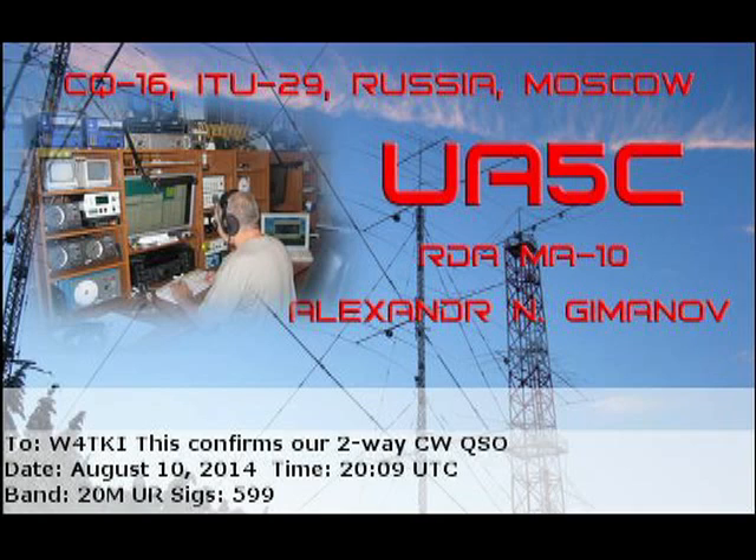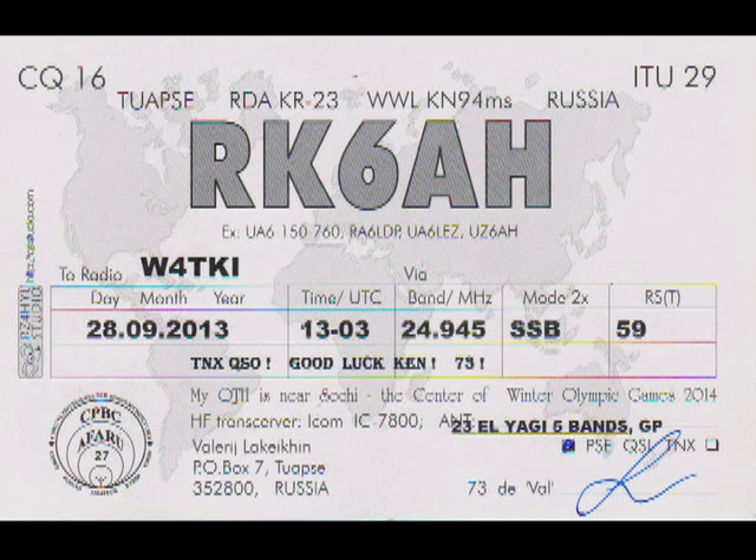This next Russian card is a bit plain, but it's still good to get a card from Russia. Worked him on phone and the signal report is 5x9, and you can see in the box next to it — it's single sideband.